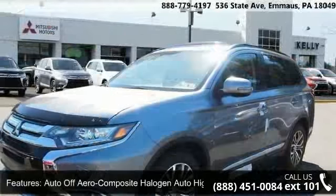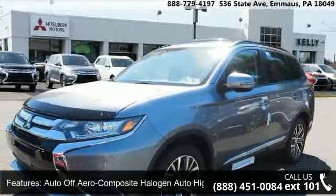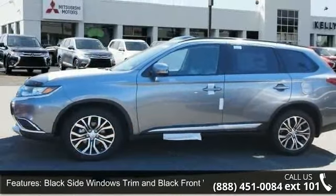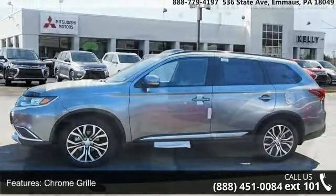Auto off-aero composite halogen auto high-beam headlamps, black side windows trim and black front windshield trim, chrome grille, clear coat paint.